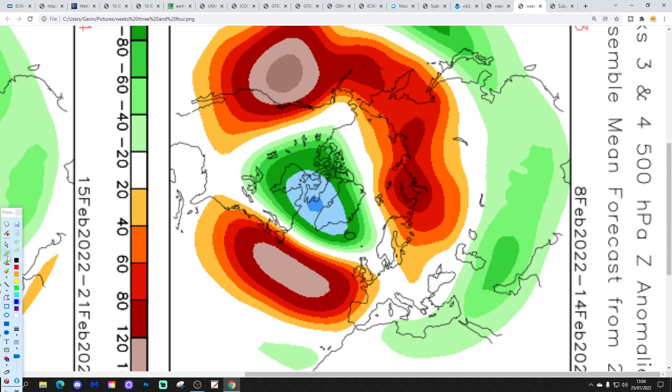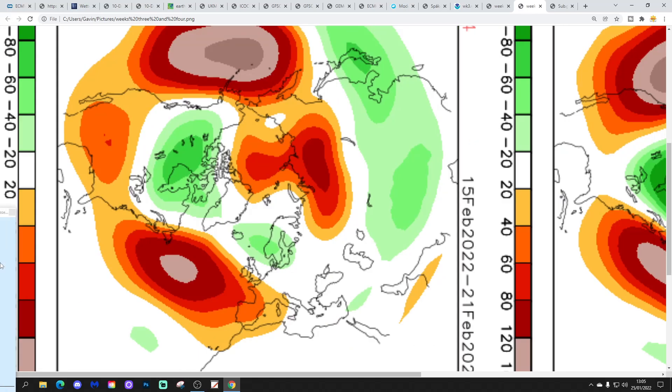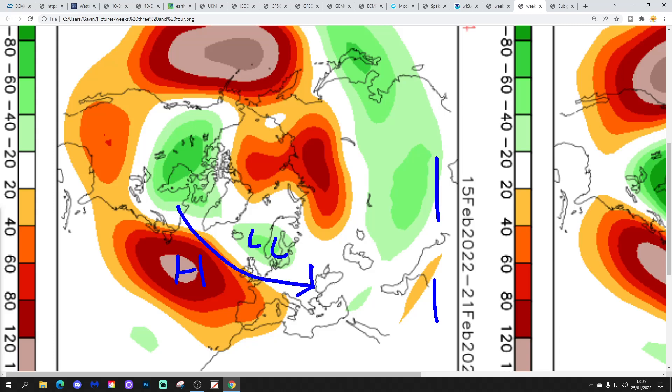CFS week three, 8th to 14th February: high pressure again sitting to our west-southwest, low pressure to our west-northwest, winds again in from a westerly direction. Week four, 15th to 21st February: low pressure around Scandinavia, high pressure out in the middle of the Atlantic, winds from a westerly or slightly north-westerly direction — possibly some kind of cold snap through the middle part of February, though we'll see when the time comes.